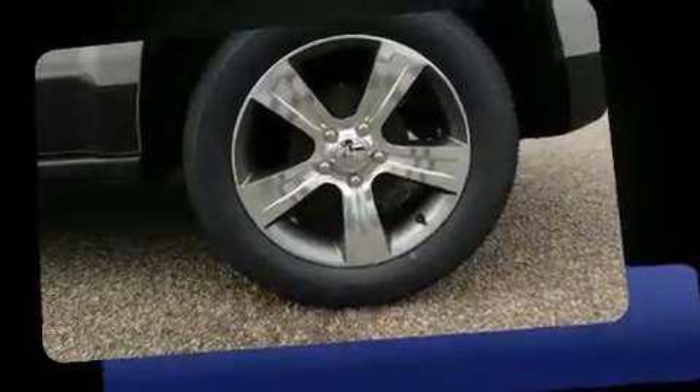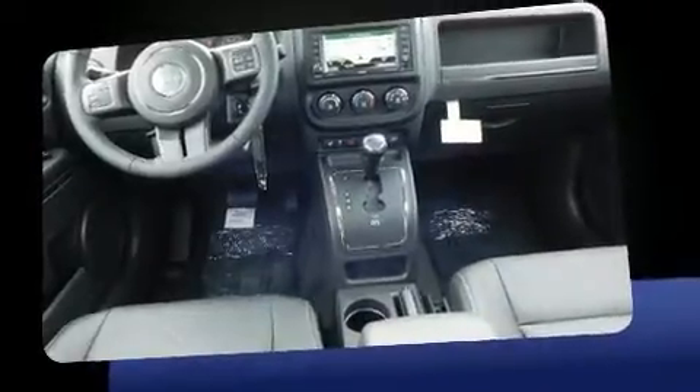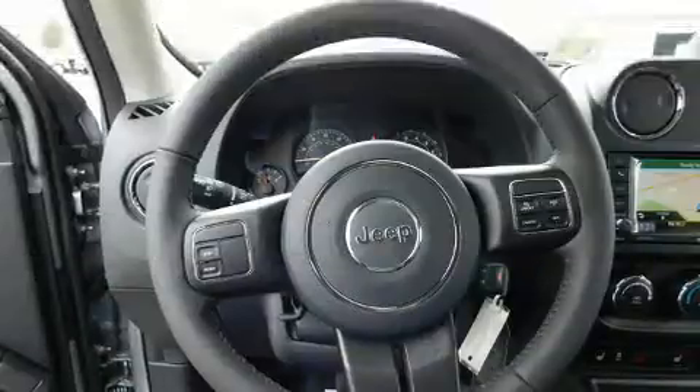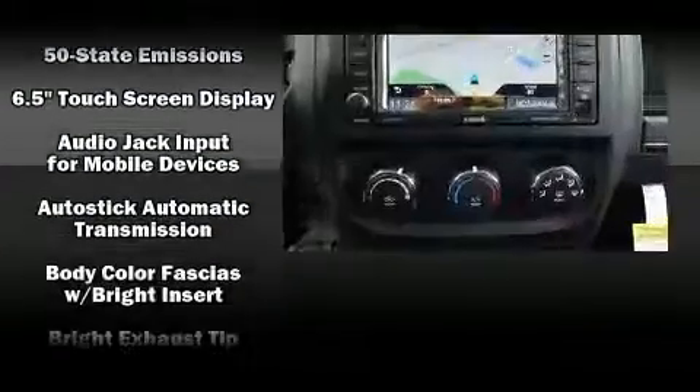A wealth of standard features means that you no longer have to sacrifice, such as remote keyless entry, leather upholstery, one-touch window functionality, voice-activated navigation, variably intermittent wipers, and more.